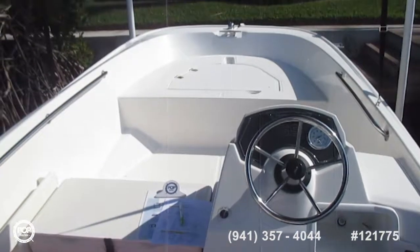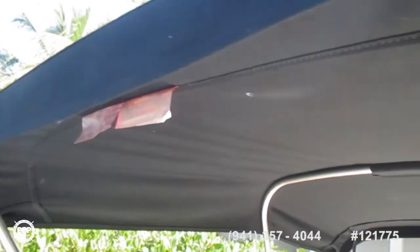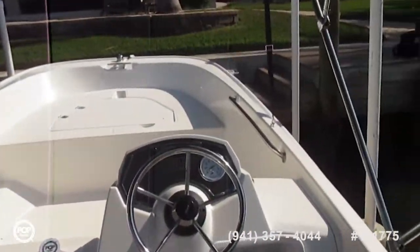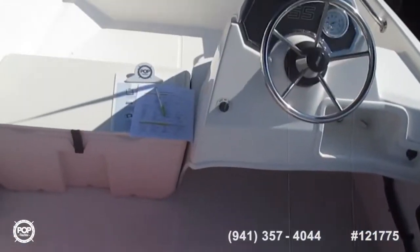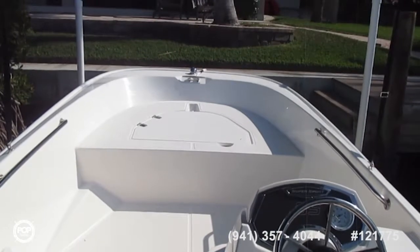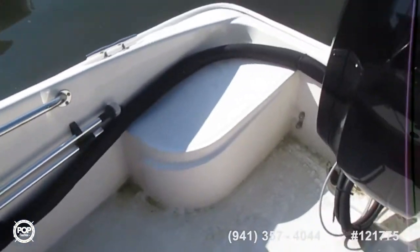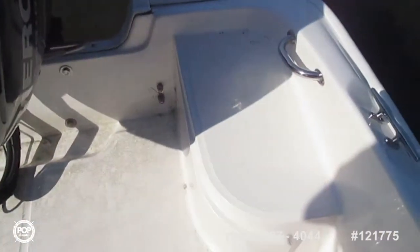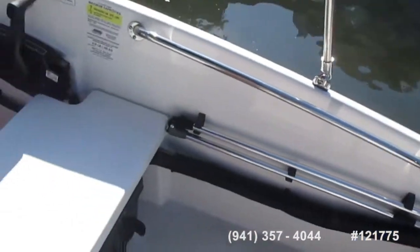Fuel tank, battery under the seat. Bimini — of course everything looks pretty much brand new on the boat. Nice grab rails. Just an all around fun boat for hanging out in the bay. Little seating areas in the back and a boarding ladder.